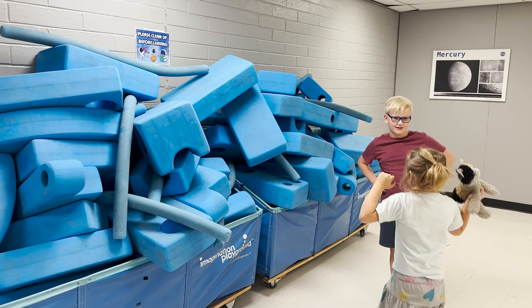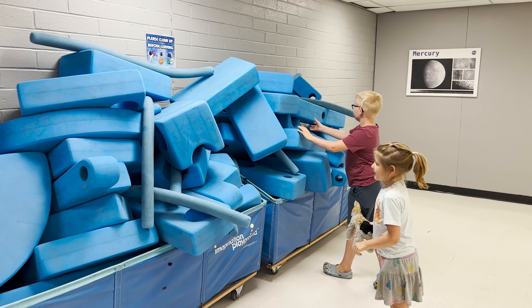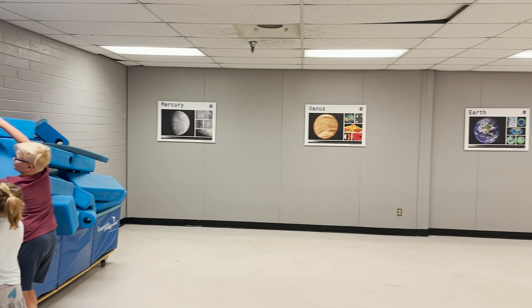What are you going to make? You can make a space station. Yeah, just like that.